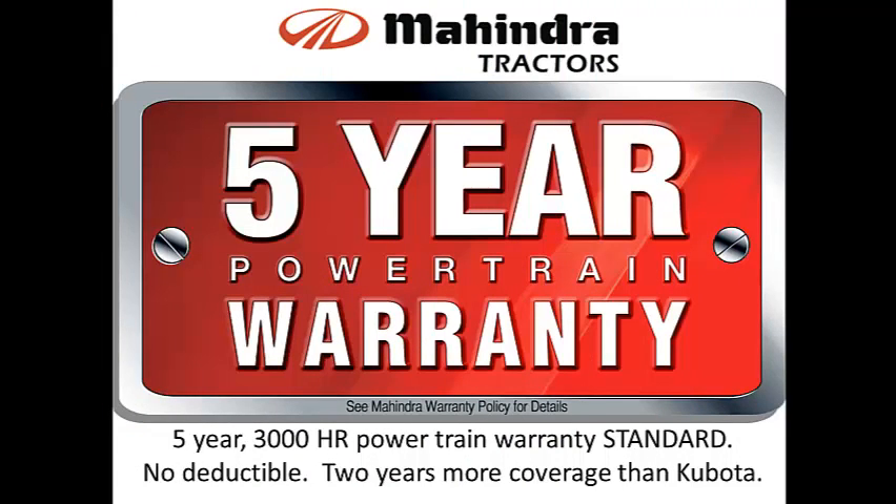And best of all, you'll get a five-year, 3000-hour — whichever comes first — powertrain warranty as standard equipment, and the warranty comes with no deductible.